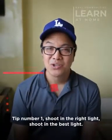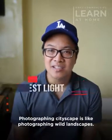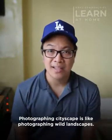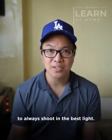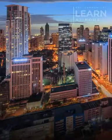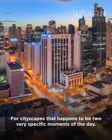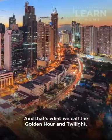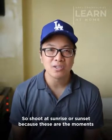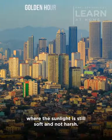Tip number one: shoot in the best light. Photographing cityscapes is like photographing wild landscapes. In nature photography, the most important principle is to always shoot in the best light. For cityscapes, that happens to be two very specific moments of the day — golden hour and twilight. Shoot at sunrise or sunset because these are the moments where the sunlight is still soft and not harsh.